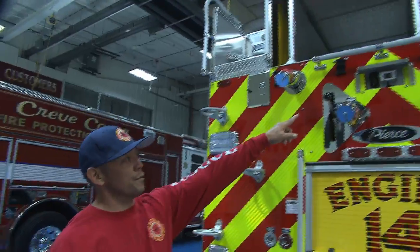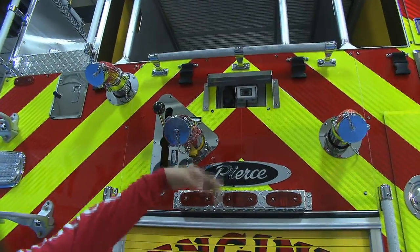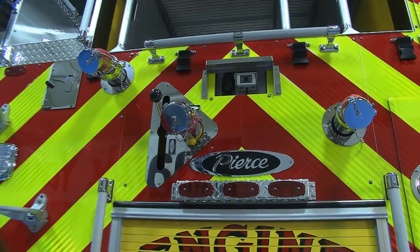We got two reverse cameras on the rear — one to pick up the far view and one camera pointing straight down to the rear of the truck, because we have no tail board and it's hard to see.